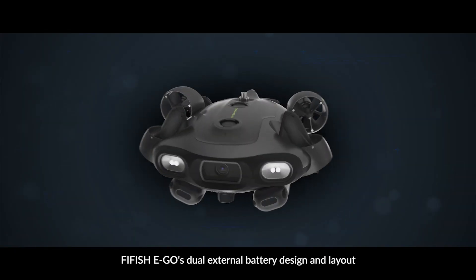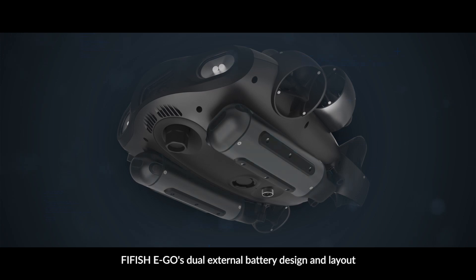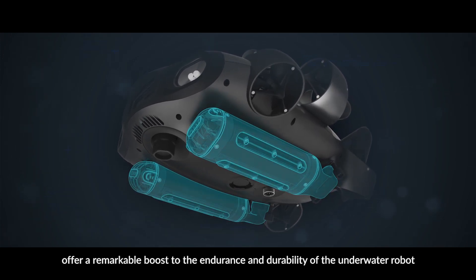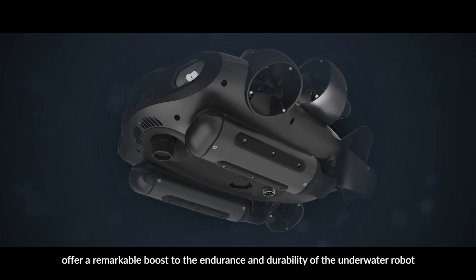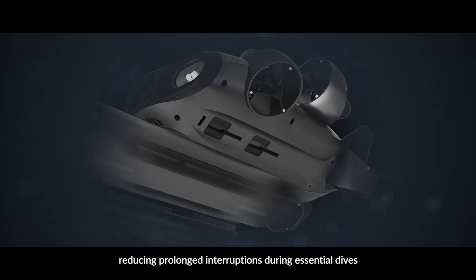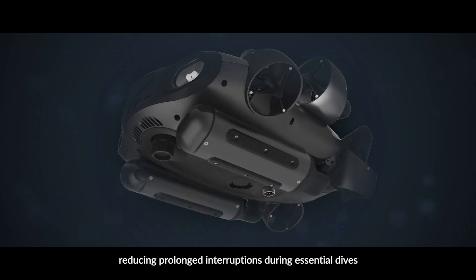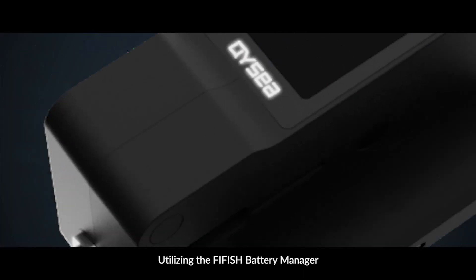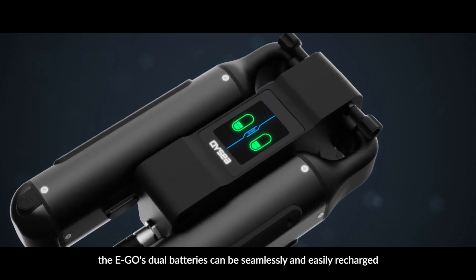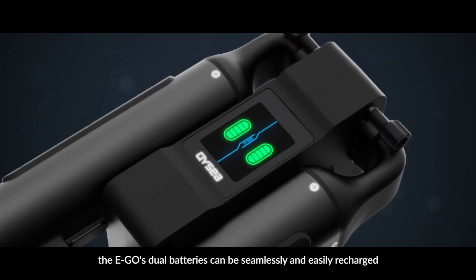Five Fish Ego's dual external battery design and layout offer a remarkable boost to the endurance and durability of the underwater robot. The swappable batteries allow for instant power replacement, reducing prolonged interruptions during essential dives. Utilizing the Five Fish battery manager, the Ego's dual batteries can be seamlessly and easily recharged.